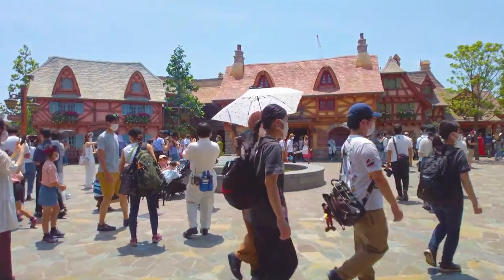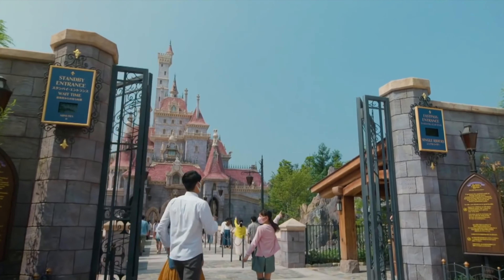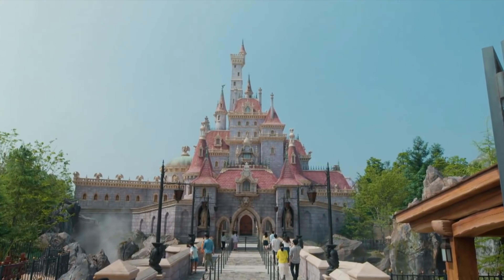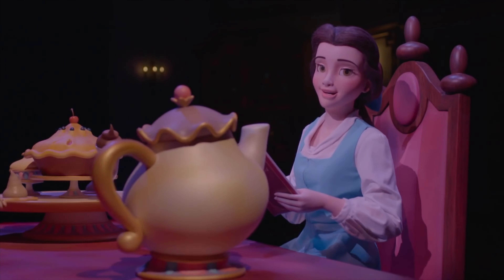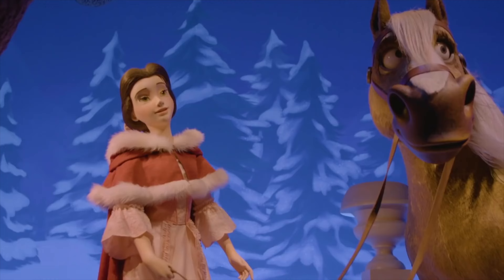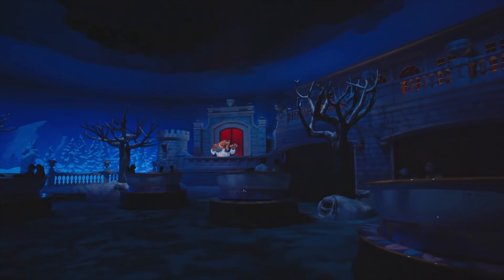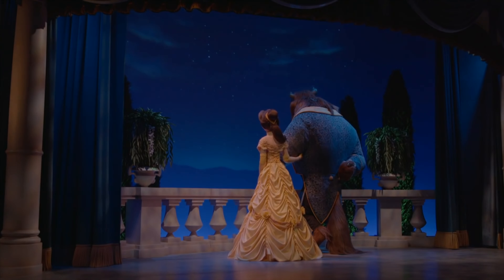In 2020, Tokyo Disneyland opened a whole new area of Fantasyland based on Beauty and the Beast. It includes the Beast Castle, two dining locations and the exciting attraction Enchanted Tale of Beauty and the Beast. This is also a trackless dark ride that takes you through the story of the animated classic, all set in the Enchanted Castle. All the scenes feature amazing audio animatronics of Belle, the Beast and other characters, as well as a soundtrack of all your favourite songs. Many people are saying this is the best new Disney attraction.